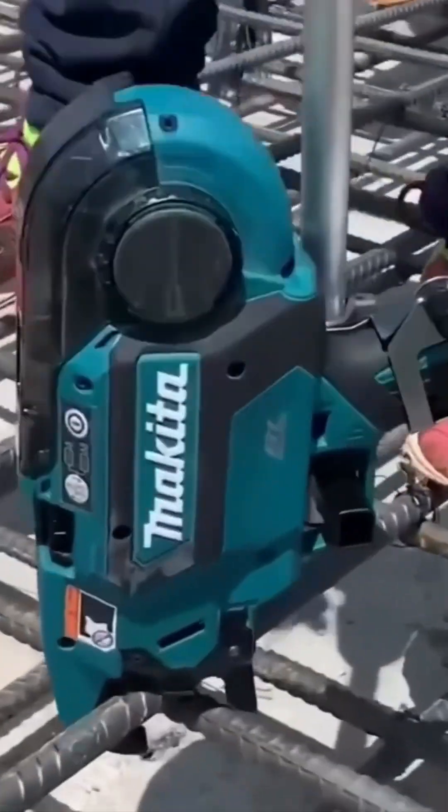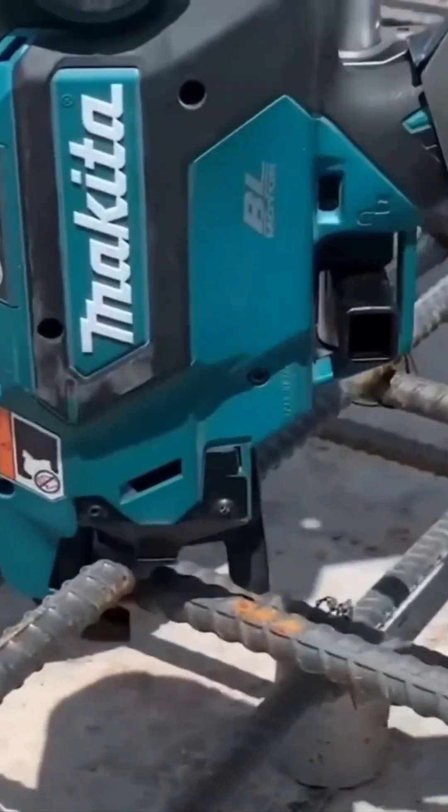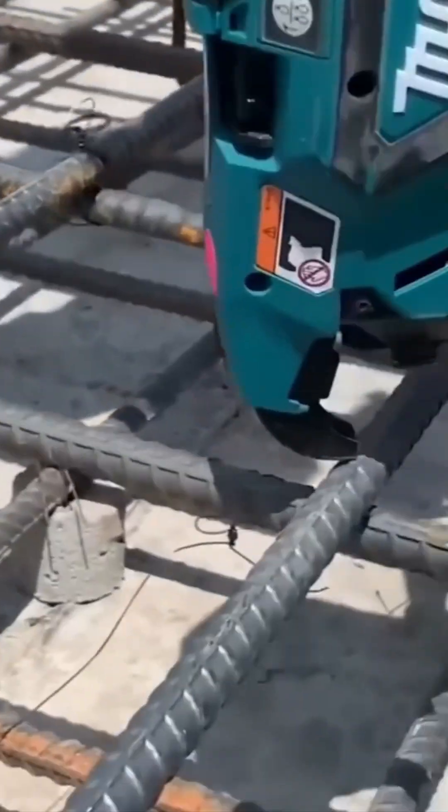Here's a genius little gadget linking steel bars together effortlessly. It's like a stapler on steroids.